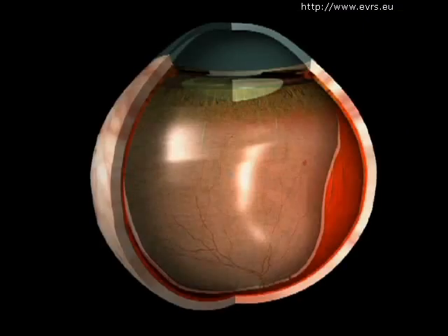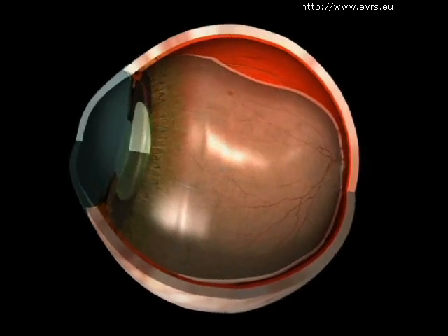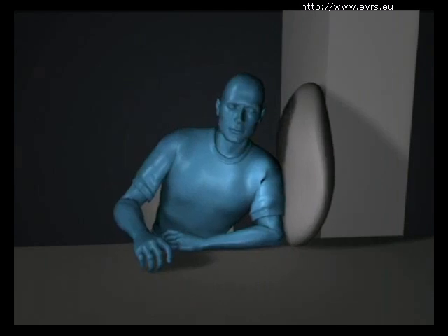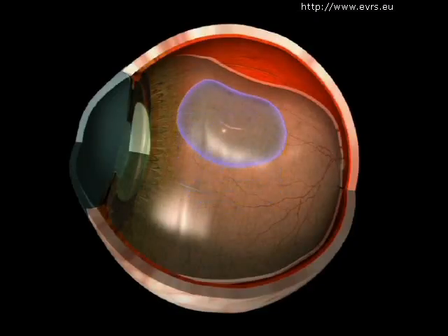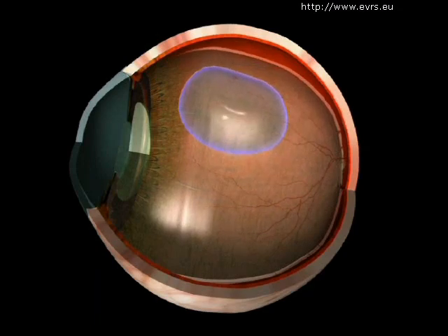If a gas bubble was placed in your eye, your surgeon will ask you to maintain a certain head position for a few days. The goal of this position is to allow the gas bubble to push on the proper part of your retina.